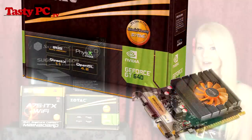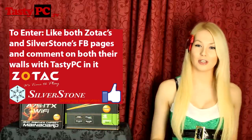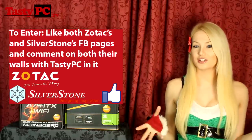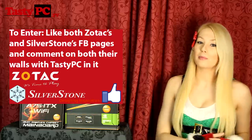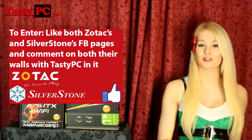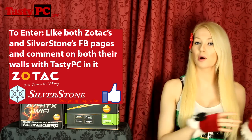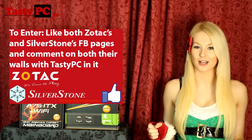This is actually a prize I'd really like to win myself, because with a few value parts and an AMD APU you could create a really quiet, energy-efficient media player. For your chance to win, this is a Facebook competition — you need to go to both Silverstone and Sotac's Facebook pages (links in the description below), like both pages, and post a comment on both walls with 'Tasty PC' somewhere in it.